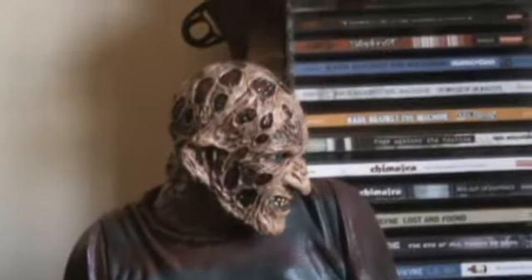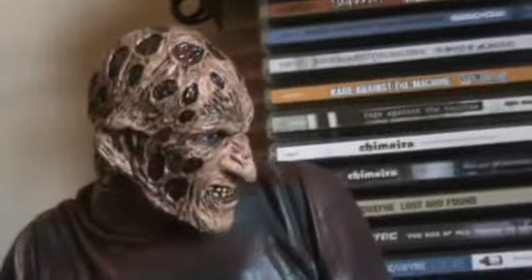Next up we've got the 18-inch Freddy Krueger from the same series. He's pretty cool. Let's take that off so you can see him — very detailed. Same thing, he's got a button on his back but no batteries in this one.